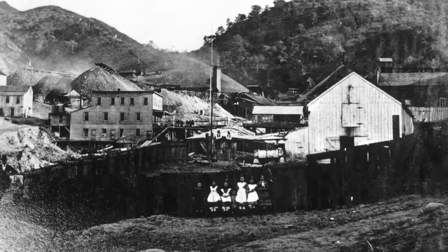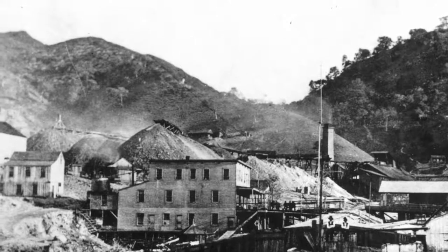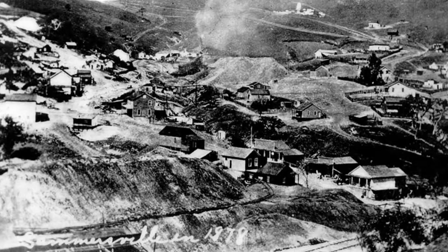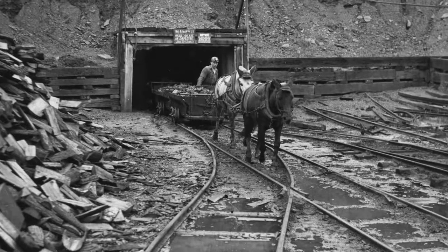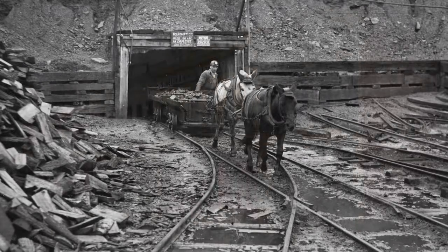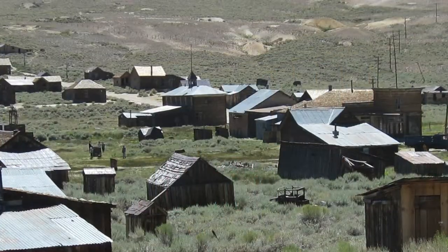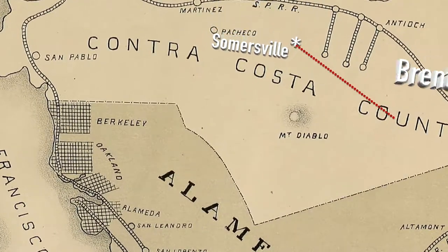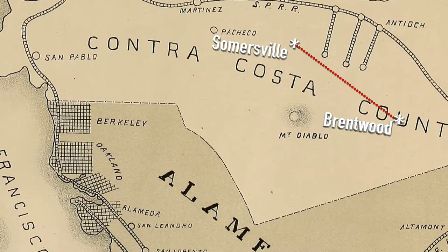Towns sprouted up, first because of the gold rush, and later because of coal mining. Summersville and Nortonville were coal mining towns here in Northern California, and many of the homes built in those towns were kit homes ordered from catalogs — that's where we believe this home was originally built. As international competition for coal grew, the California coal mines weren't as efficient, and sadly those boom towns became ghost towns. That's when this house was physically moved to its current location at 604 2nd Street in Brentwood.